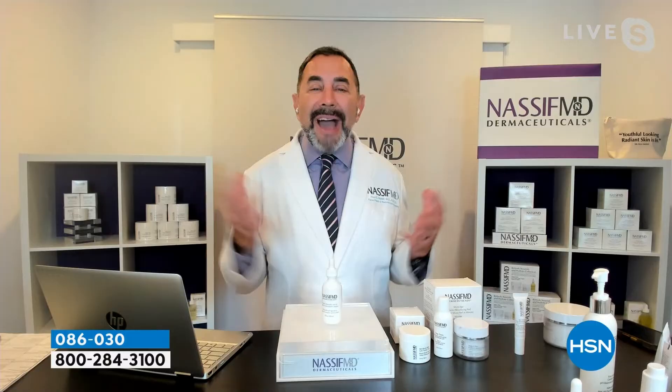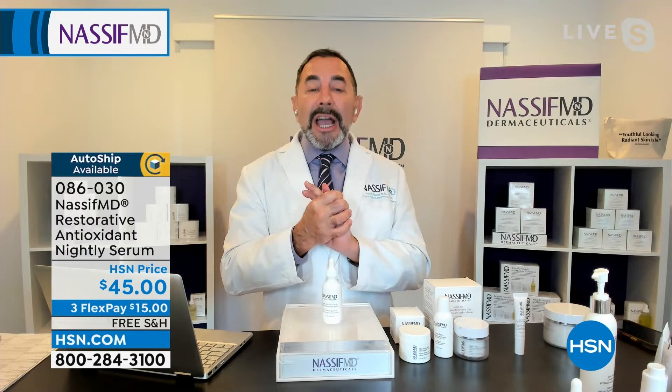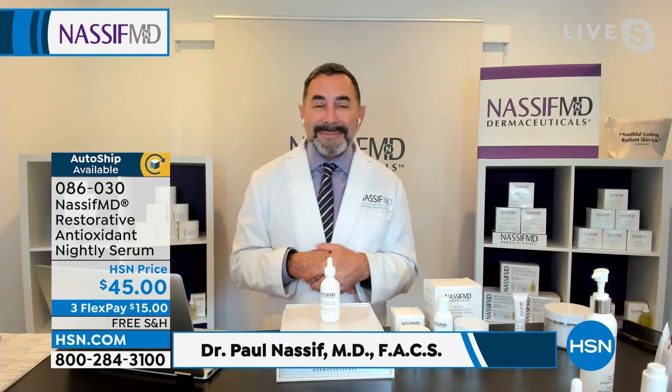This is why we're here with you, bringing you these transformative products — protection, nourishment, and hydration — with our restorative antioxidant nightly serum. It's a huge customer pick; if you have time, read the reviews. Dr. Nassif doesn't have to make this house call for millions of viewers at home, but he takes the time because most of us will never get the chance to see him in Beverly Hills.